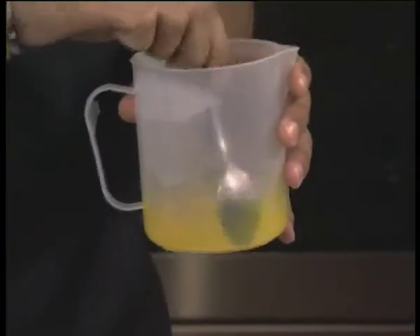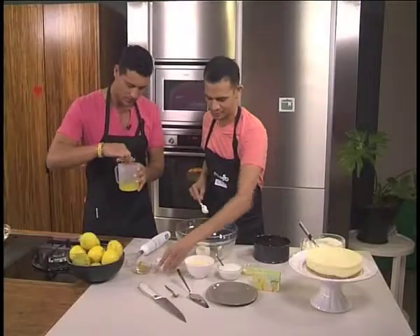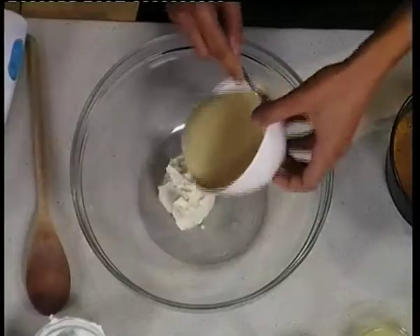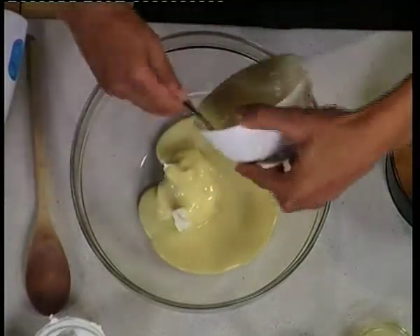We are going to then take our cream cheese — this is where it gets technical — cream cheese and condensed milk. Look at all that sweetness. How beautiful.